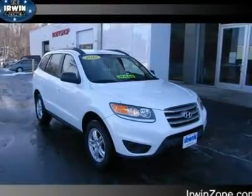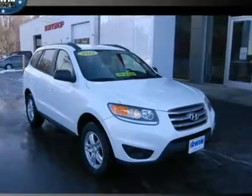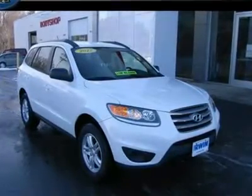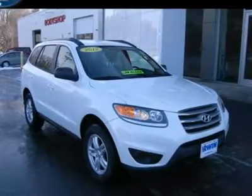AWD. Only 8K miles. One owner. Clean Carfax. This beautiful 2012 Hyundai Santa Fe is in like-new condition and is ready for you to drive home today.